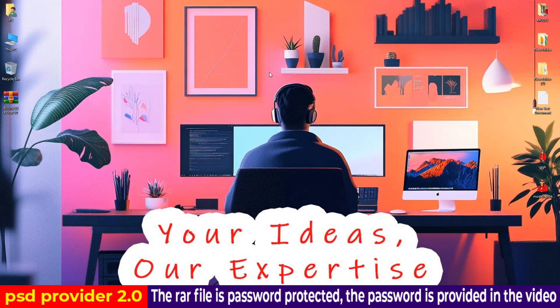Hey everybody, I hope you all are well. Today I'm going to show you premium quality business corporate flyer design PSD templates. Those templates look very beautiful. I hope you like them. I share various premium quality PSD templates on my YouTube channel every day, so don't forget to subscribe to my channel. Also hit the bell icon so you get a notification when I upload a new video with templates. Let's take a look at today's templates.